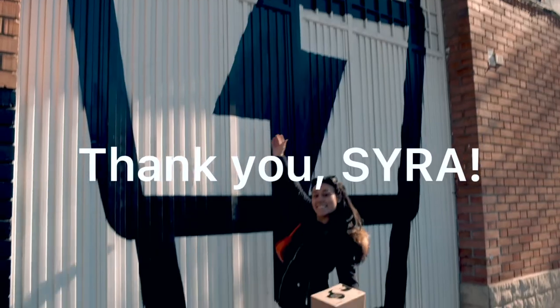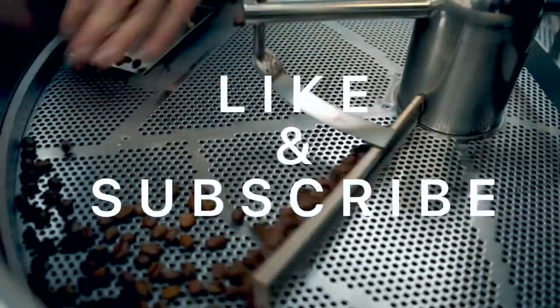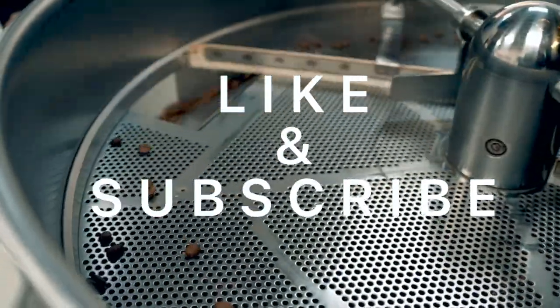Thank you for having me, Sierra. I promise we'll be back for more amazing coffee. If you liked this video, make sure to like and subscribe. I'm so excited to share more with you guys. Bye.